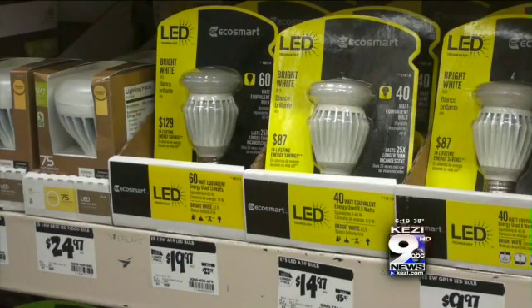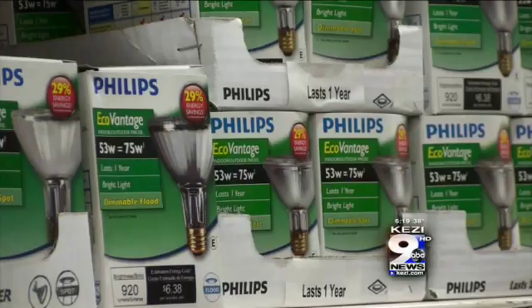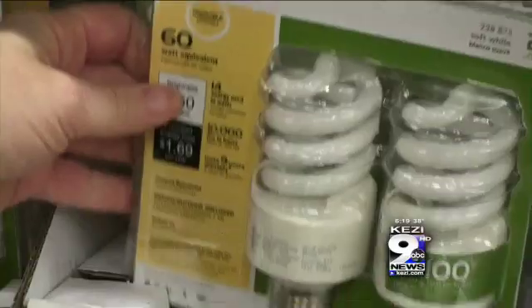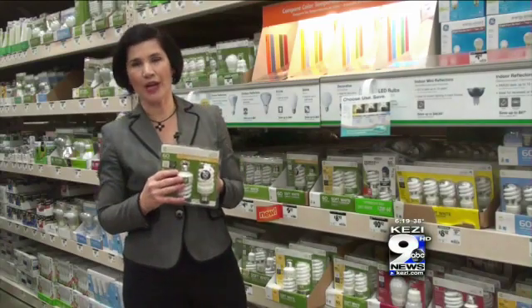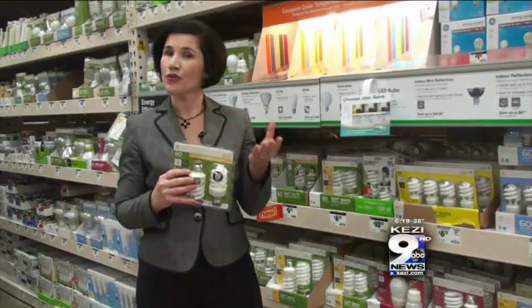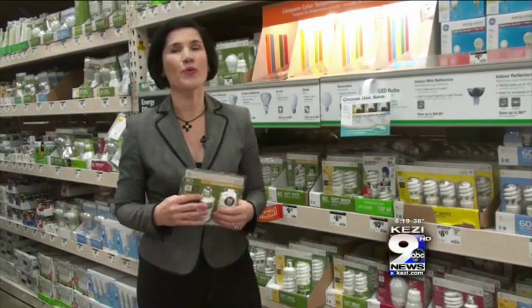There are no special requirements for disposal with LEDs and halogens, but something to consider: CFLs do require special disposal because they contain mercury. Here at Home Depot, you can bring them in for free recycling if you are a residential customer.